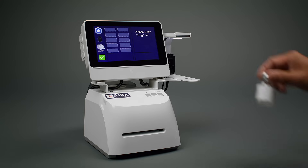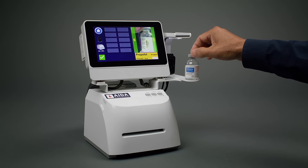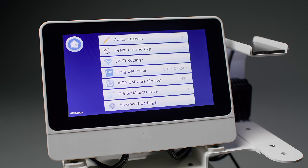ADA will warn you if the medication has been recalled or expired. ADA is your second set of eyes. It's also your tool to be more efficient and more productive.